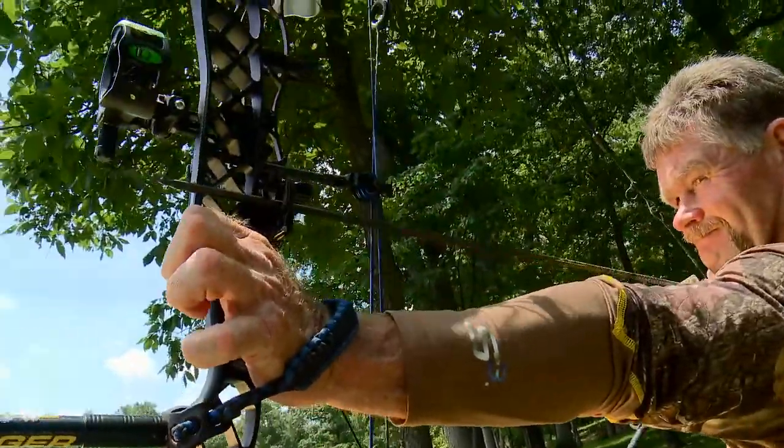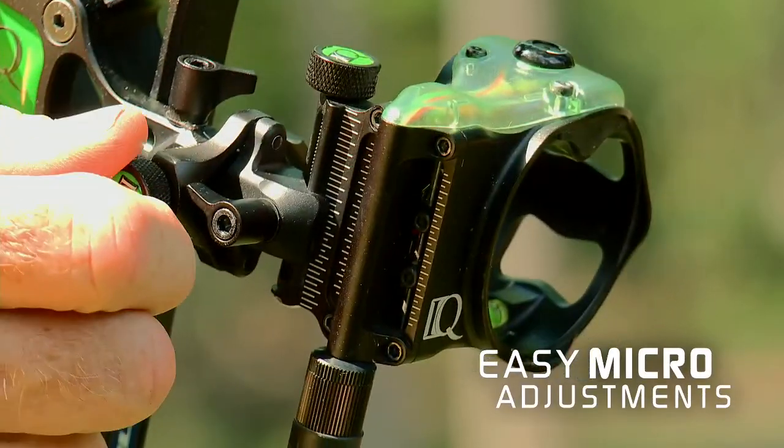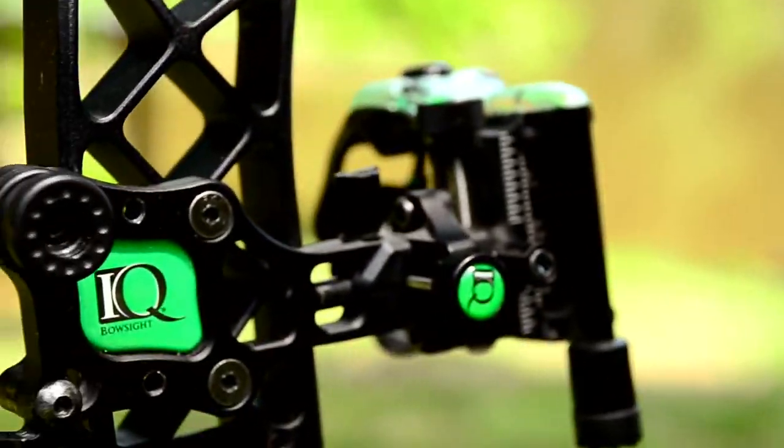You don't have to guess anymore with IQ. This technology also stores light in the pins and Retinalock — there is no need for batteries either. This sight comes with four axis adjustability so you can dial it in as you need.